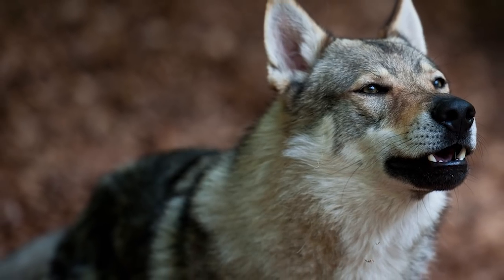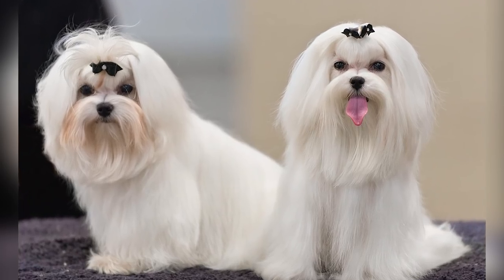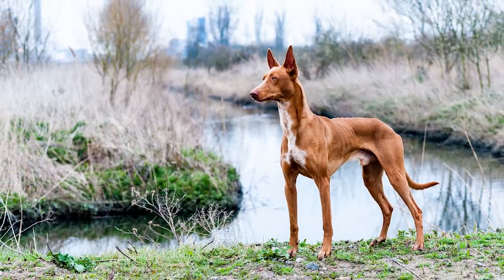From the powerful Czechoslovakian Wolf Dog to the nearly extinct Lauchens, here are 10 of the most expensive dog breeds in the world!